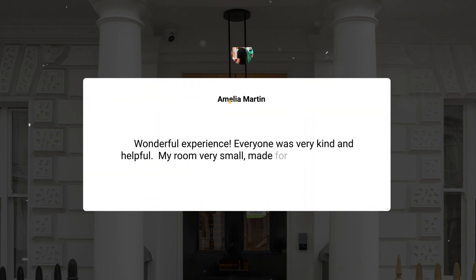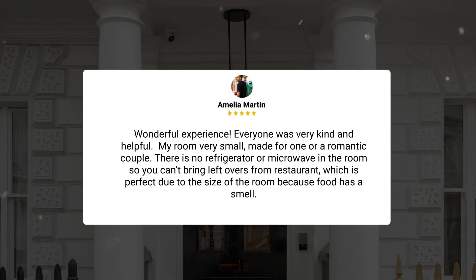Wonderful experience, everyone was very kind and helpful. My room was very small, made for one or a romantic couple. There is no refrigerator or microwave in the room, so you can't bring leftovers from a restaurant, which is perfect due to the size of the room because food has a smell.